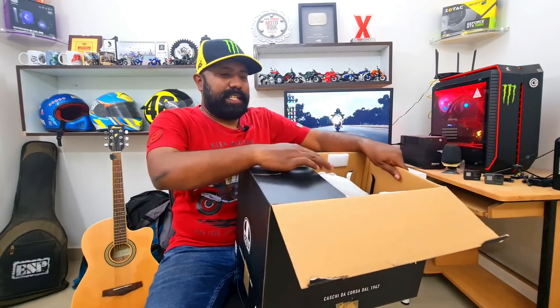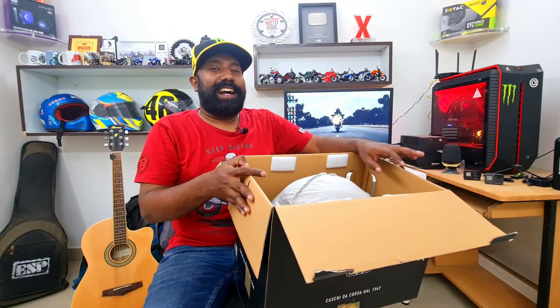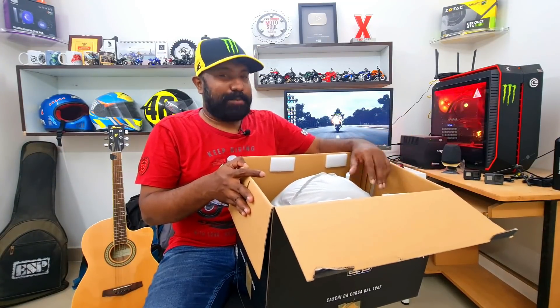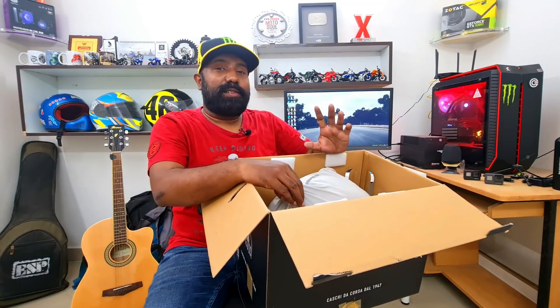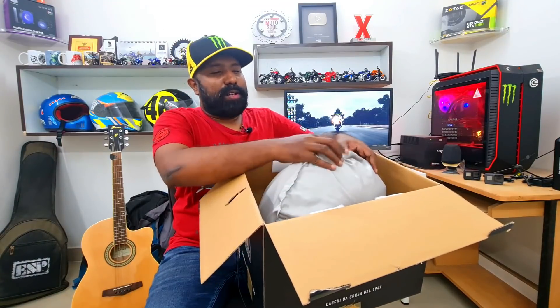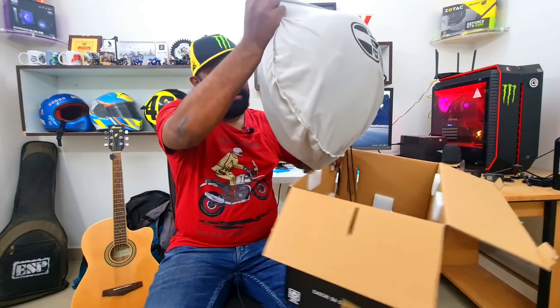This retails for around $479 or $499. Those hoping it was rupees — you can never expect an AGV helmet in that price range. So this is around $479 or $499 on RevZilla, which amounts to around ₹34,000 to ₹35,000 going by today's dollar rate.